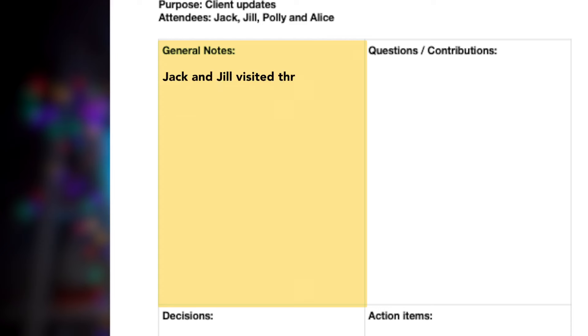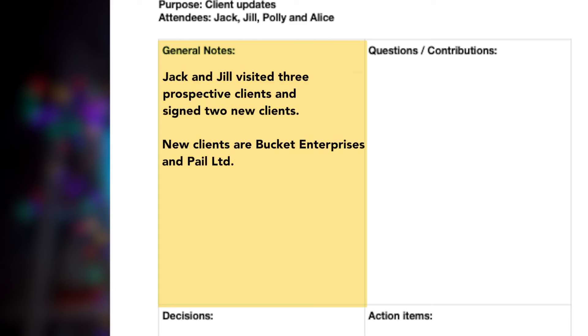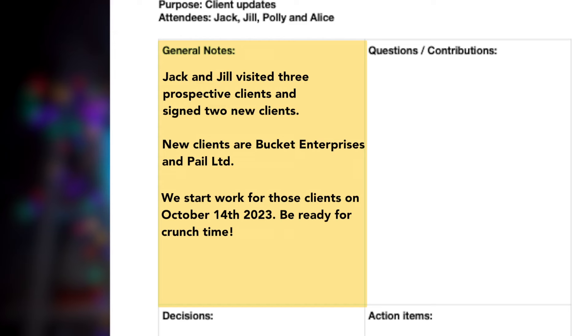On the top left, I would write general notes for the meeting, which could include: Jack and Jill visited three prospective clients and signed two new clients. The new clients are Bucket Enterprises and Pale Limited. We start work for these clients on October 14th, 2023 — be ready for crunch time.